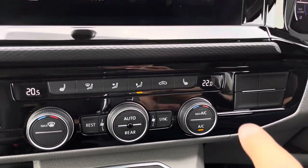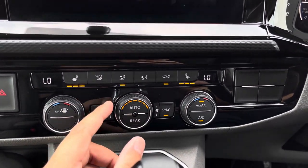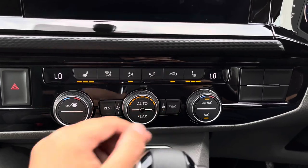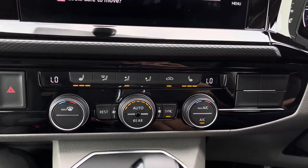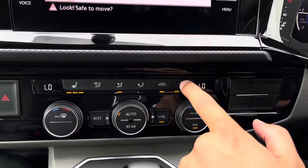This dual-zone climate control system is perfect for all year round, and comes with two front heated seats as well as climatic air conditioning. The dual zone allows the driver and passenger to have two different heat settings, and a quick push of the sync button syncs the passenger's climate controls to the driver's side.